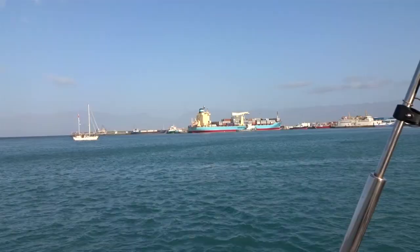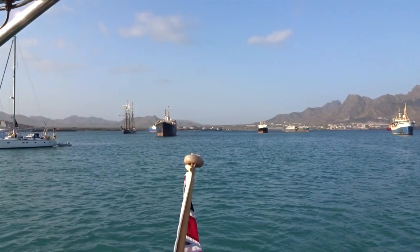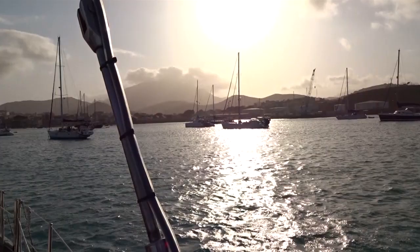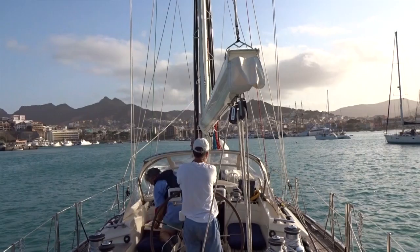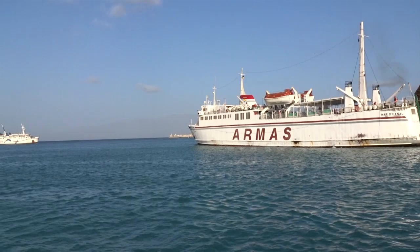Here we are in Mindelo, Cape Verde. We've just crossed the finish line and just got the sails down, which is quite exciting. We're gently rolling into the marina area — I think we're going to get some fuel first. It's about 8:30 to 9 o'clock. The ferry's just rolling out, and the geography looks fantastic. The mountains look incredible. We're quite excited about going to the neighbouring island tomorrow for a tour of that area, where we're supposed to be doing some hiking. It's all looking good.